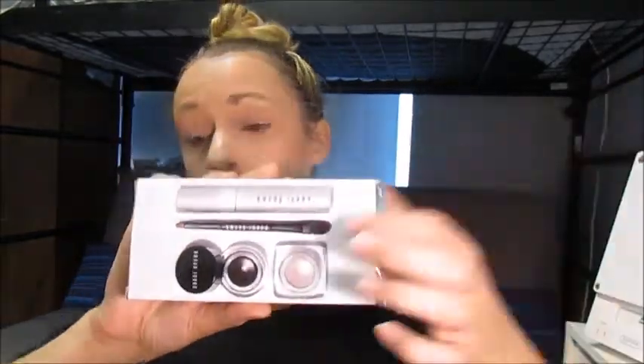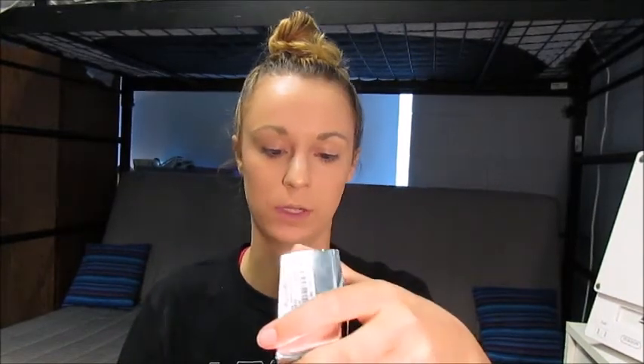I did pick up this Bobbi Brown kit from Marshalls. It comes with the full size mascara, which itself is like $30, a two-sided brush, the gel black eyeliner, and a cream long-wear cream shadow. This was $24.99, so it's a bargain — if you want the mascara for $30, you can get this whole kit for $5 cheaper and get three extra things. I'm actually going to be using the cream shadow today as my shadow.